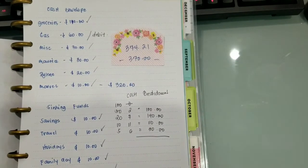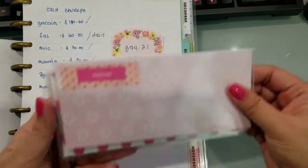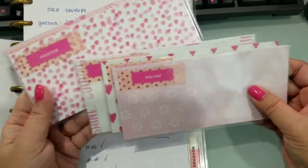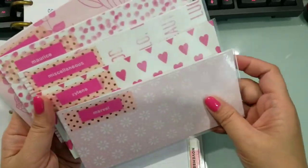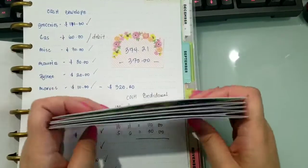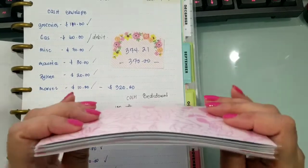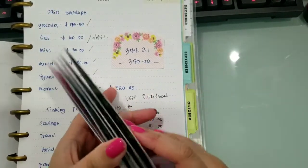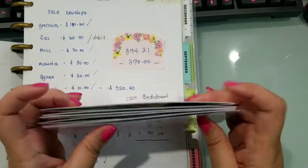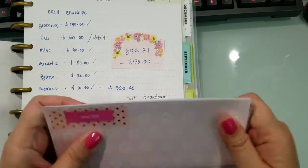Ayan na lahat yung aking envelope. Nalagay na natin yung mga cash. Nabadget na rin natin yung pera na pumasok for the 2 weeks ngayong salary. I think good luck sa amin. Sana mapagkasha namin ito. Hopefully na makasha talaga siya for 2 weeks, kahit medyo tight yung budget natin.